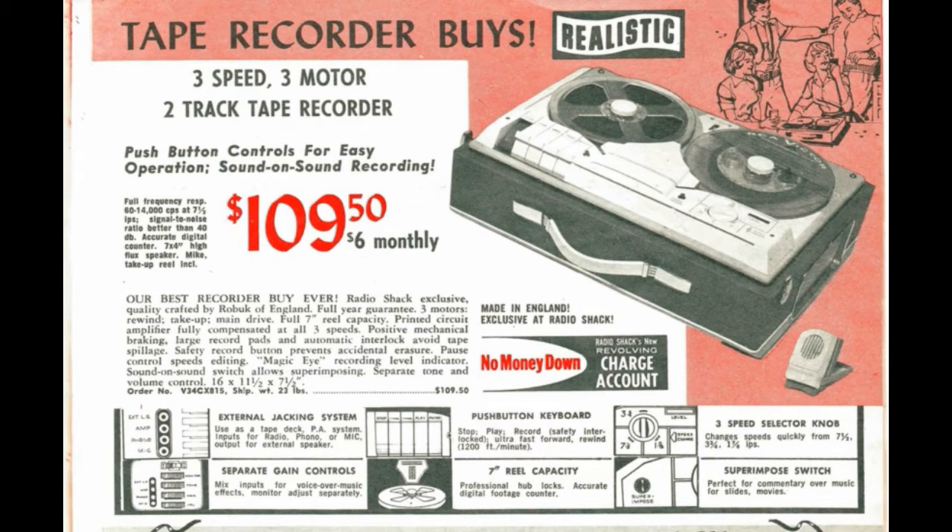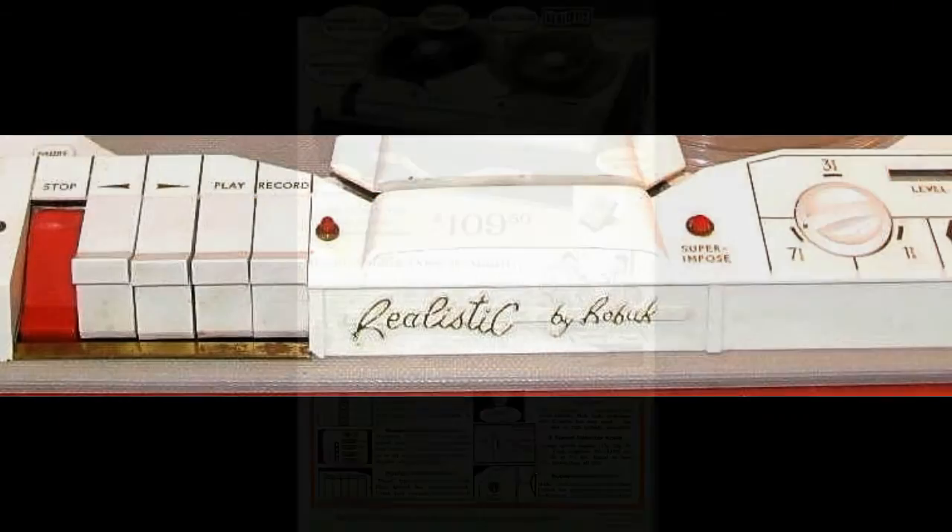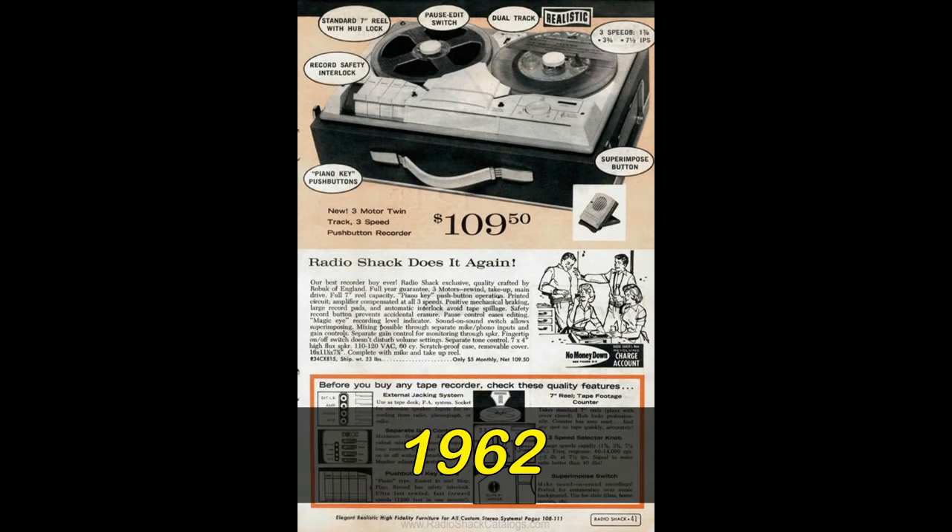The two-track high-fidelity monophonic tape recorder featured a three-motor transport with three speeds, sound-on-sound, and sound-with-sound capability, housed in a stylish two-tone fabric-covered wood case. Radio Shack labeled it Realistic by Roebuck, and it sold for a limited time. By 1963, it was gone.